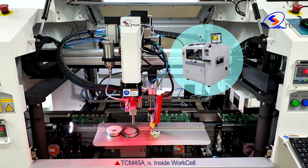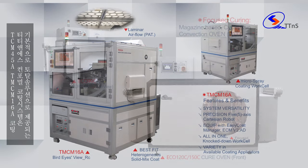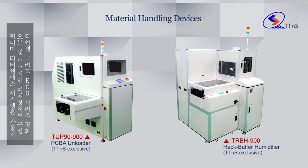The TTNS Conformal Coating System, basically provided as a total solution, consists of the TCM 45A and TMCM 16A coating work cell, the Eco-Series curing oven, and subsidiary material handling devices.